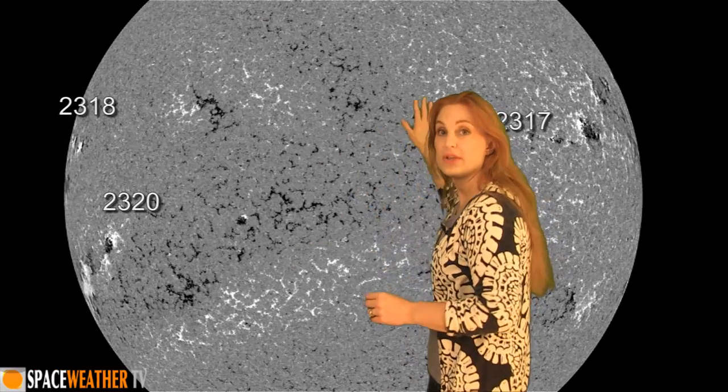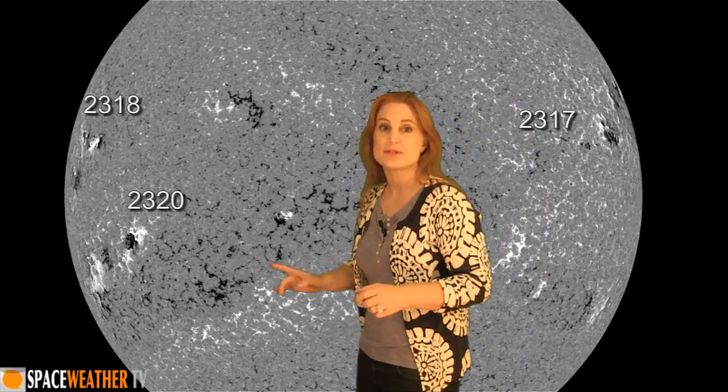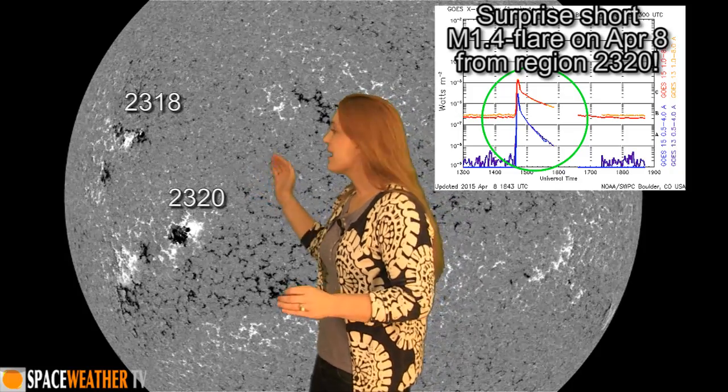Returning to the disk, you can see Region 2317 is now moving off of the west limb. We only have two active regions on the Earth-facing disk right now: Region 2318 and 2320. Both of them have been growing very slowly, with 2320 being the contender for any large flares, but after that solar storm blew off, it really kind of stabilized its growth. It's not really doing much anymore, so we're not anticipating any big flares from either of these regions.